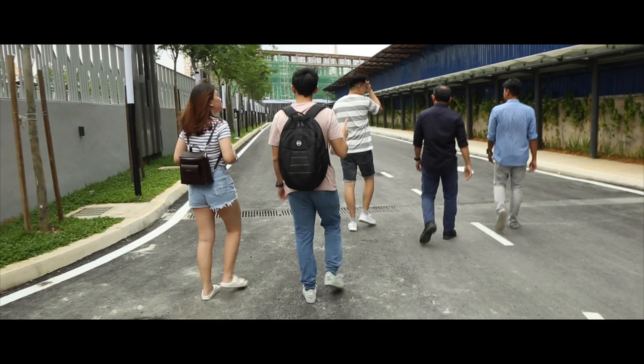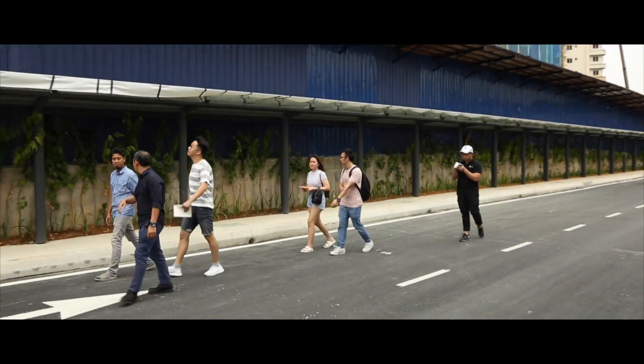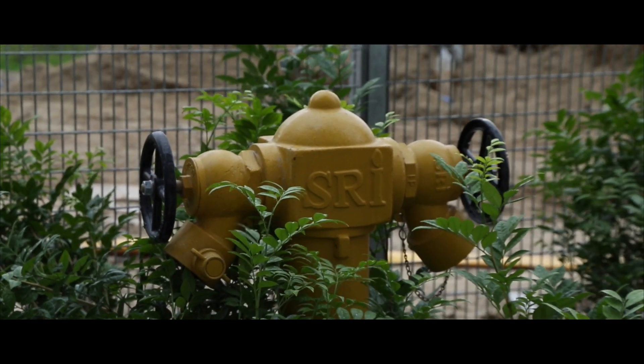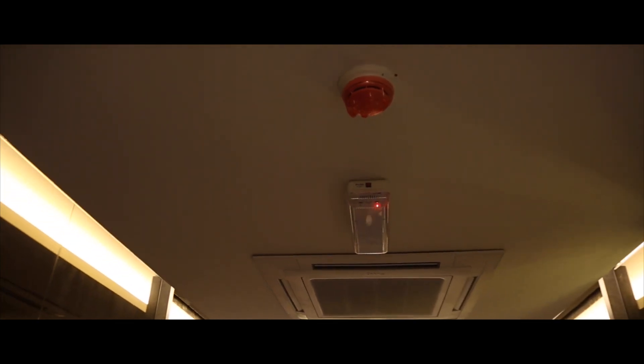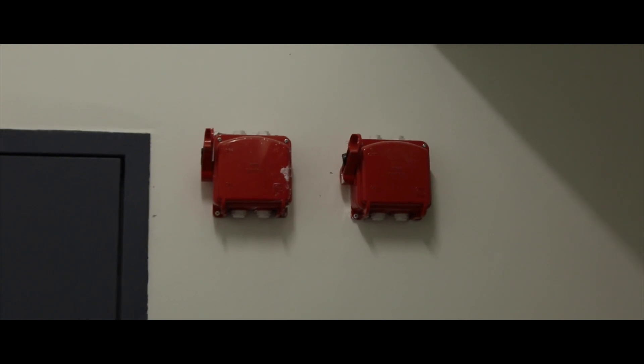We started off by analysing their fire protection system. They have their external fire hydrant installed not less than 6 meters from the building. They also have ionisation detectors installed on the ceiling in every floor. The smoke detectors are quicker to respond than thermal detectors.